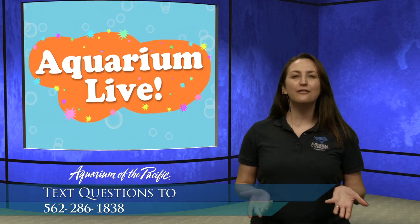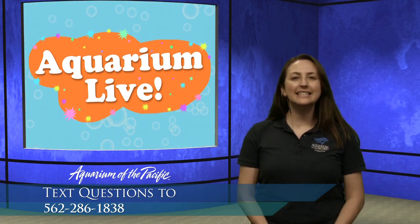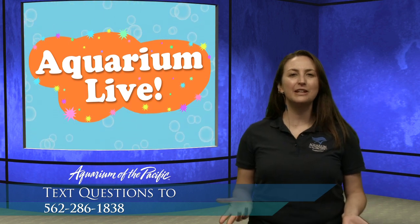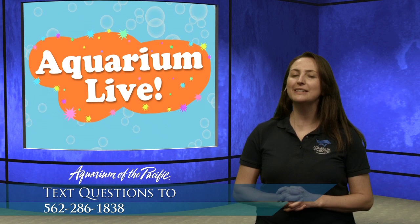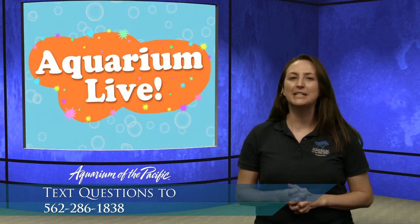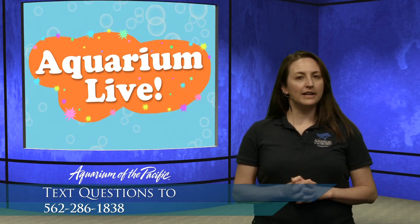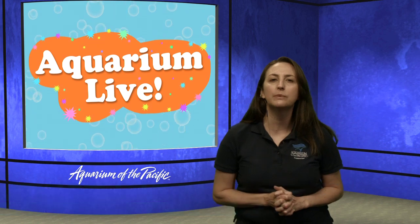I'm not by myself — I have a few helpers today. I have Stacy and Amanda. Stacy is helping with all of the controls in our studio, and Miss Amanda is responding to your questions and passing those along to me. So if we get a chance to answer them today, I'd be happy to do that. In order to start our investigation, I had sent Captain Joe out. Let's go ahead and check in with him.